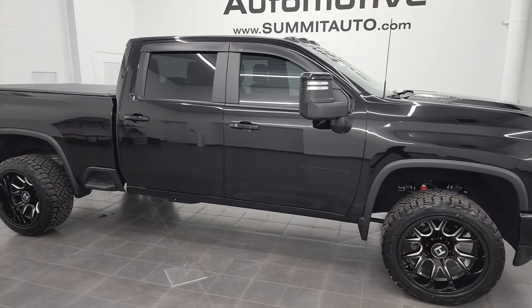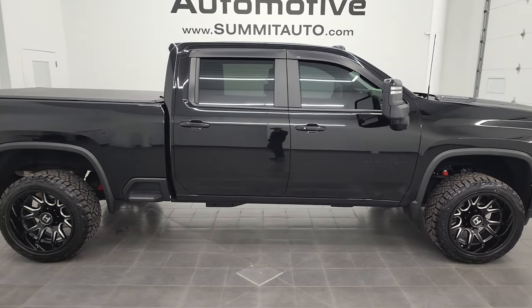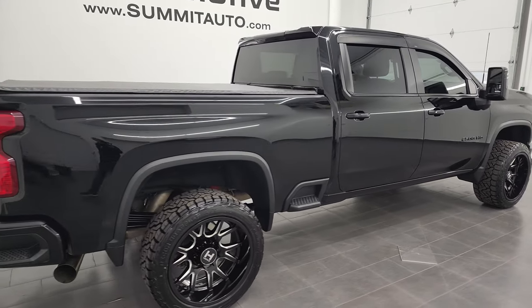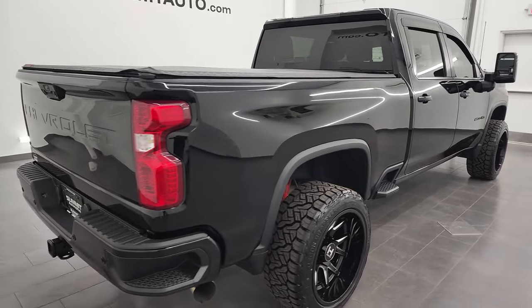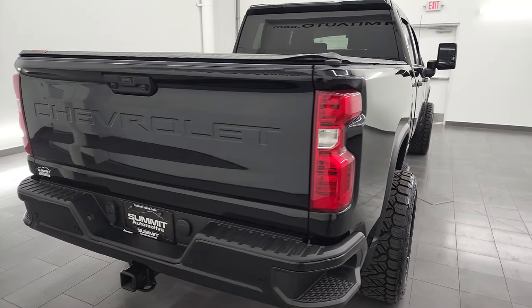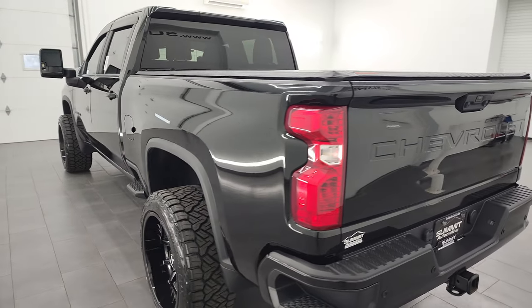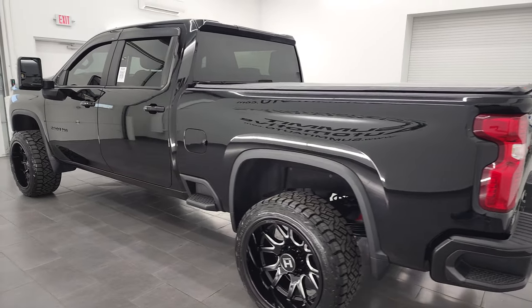Hey, this is Brett, and this 2021 Chevy Silverado 2500 Crew Cab Short Box LT1 is stock number 13320Z. I am here at Summit Automotive in Fond du Lac, Wisconsin, your new and used heavy-duty truck headquarters.